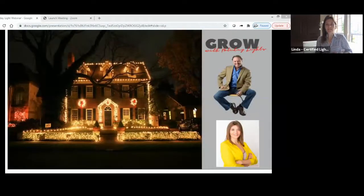Hi guys. I am Linda, and I'm super excited that you can join us here today. I am part of the Grow with Holiday Lights team at Certified Christmas Lights, and you signed up to learn a little bit more about how to grow your business with Holiday Lights services, and that's what we're going to talk about here today.